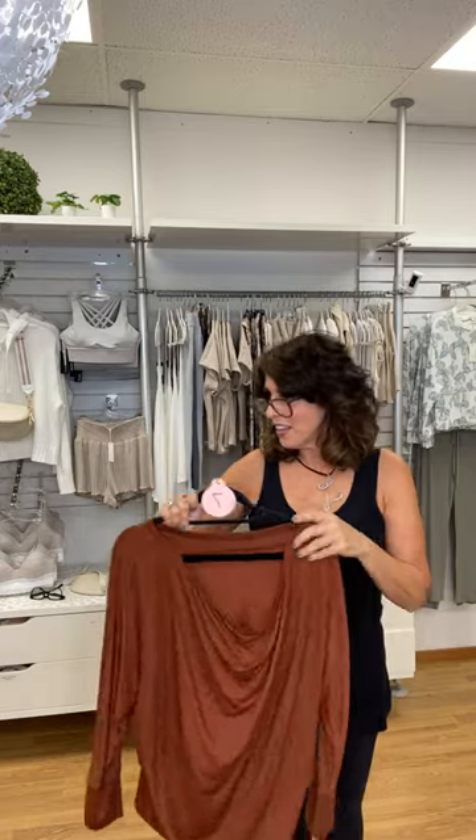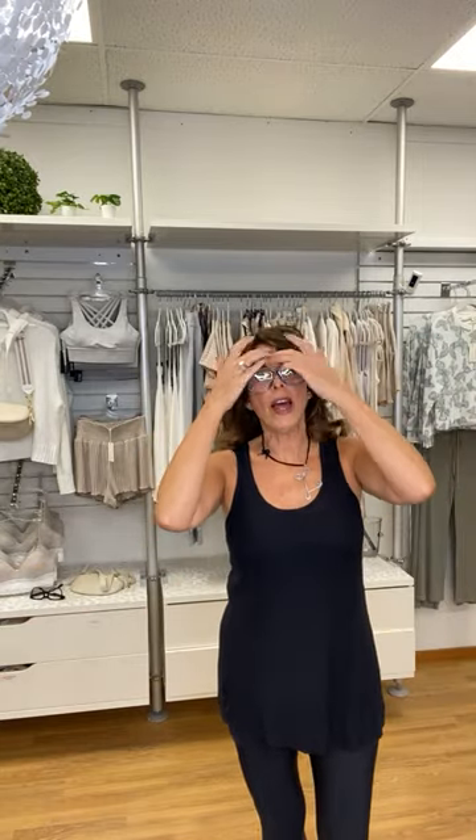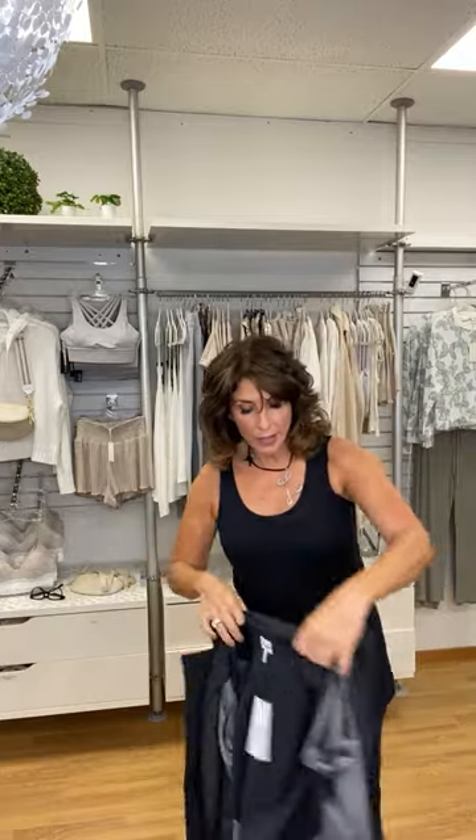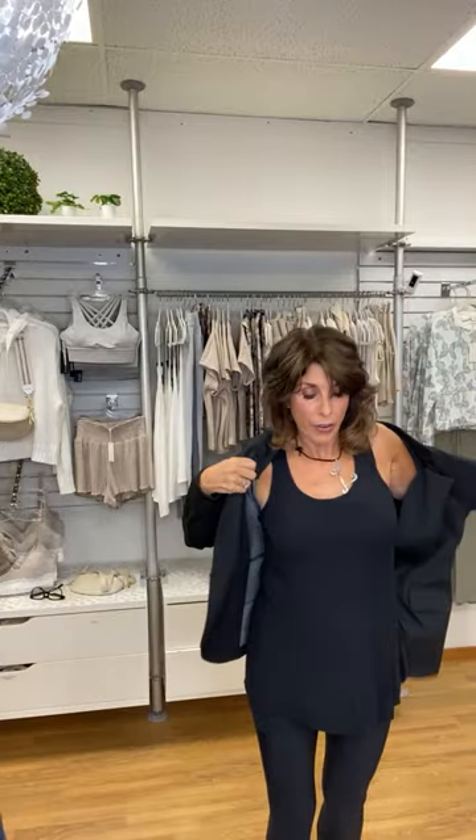The volume might be an issue — just talk a little louder. I'll talk louder, not softer! The next item I'd like to share with you is an item that Janine and I found at the last show we attended together.